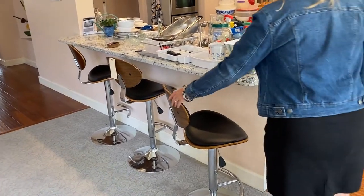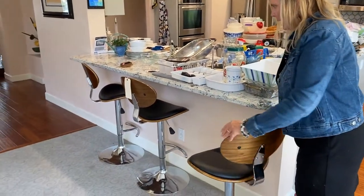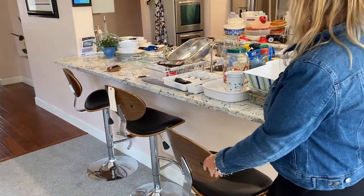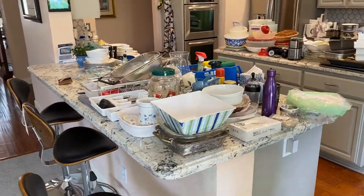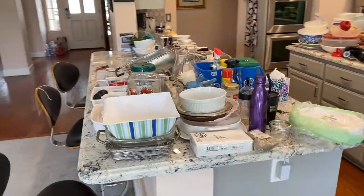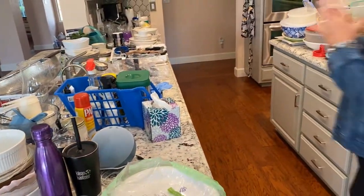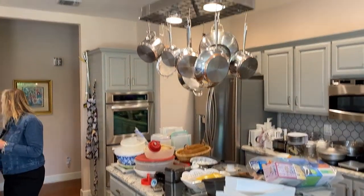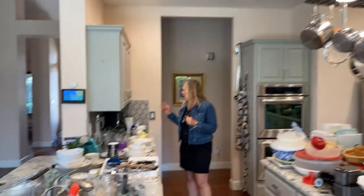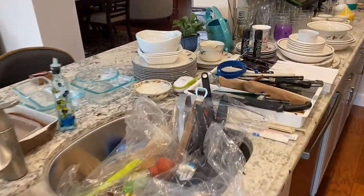There are countertop swivel stools — wood, and also on the online auction, but they may be here. There are dishes, kitchen small appliances, Cut Co knives, and a Seal-a-Meal. The coffee maker — he may be keeping it so I'm not 100% on that.